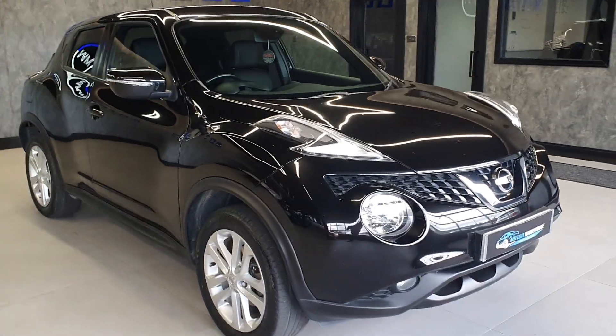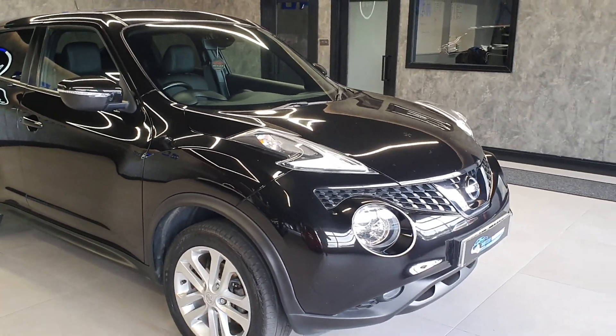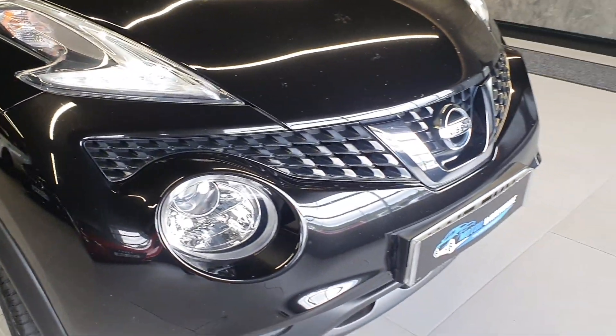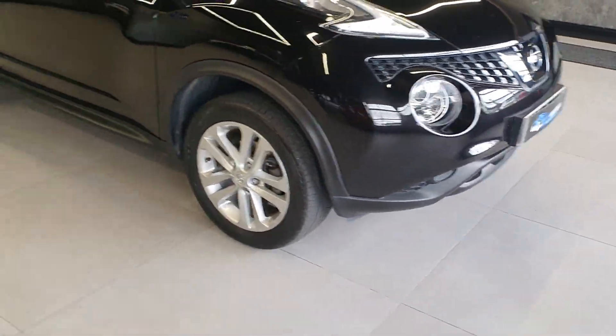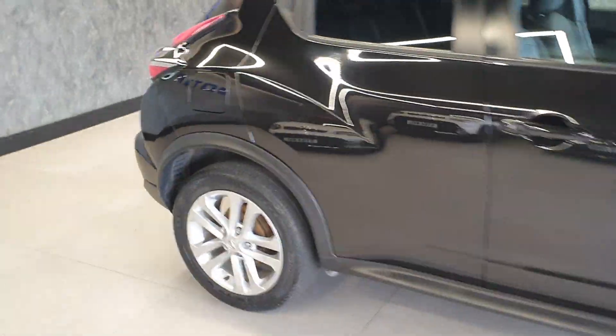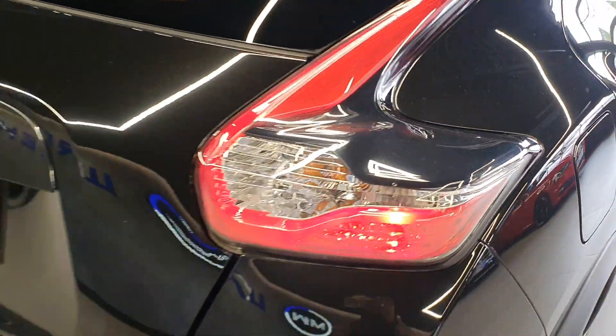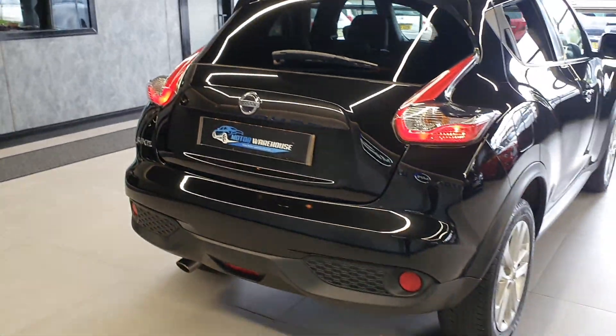Let's get down to the spec on it. Being a 2017, it is a facelift model, so it has the newer headlights and a slightly updated front end. The same applies to the rear — it has nicer rear lights. The lights themselves are red with a little black section which makes it look so much sharper at the back.